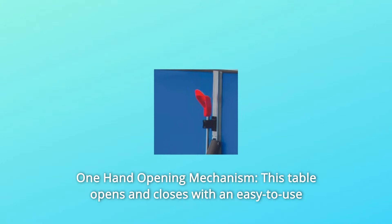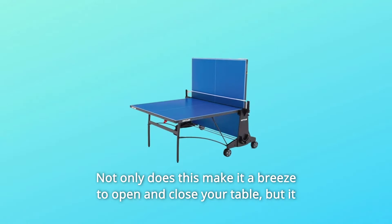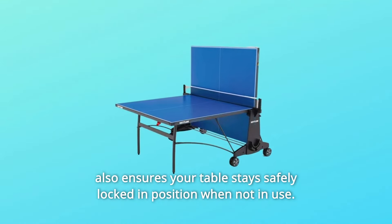Number 1: One-Hand Opening Mechanism. This table opens and closes with an easy-to-use one-handed opening mechanism. Not only does this make it a breeze to open and close your table, but it also ensures your table stays safely locked in position when not in use.